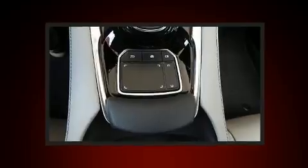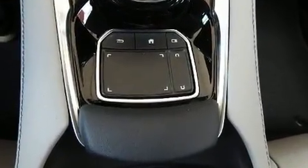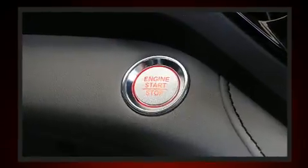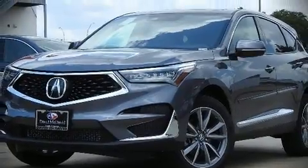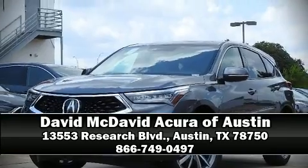Additional safety features include brake assist, a security system, an emergency communication system, and four-wheel disc brakes with ABS. Our experienced sales staff is eager to share its knowledge and enthusiasm with you. We are here to help you.